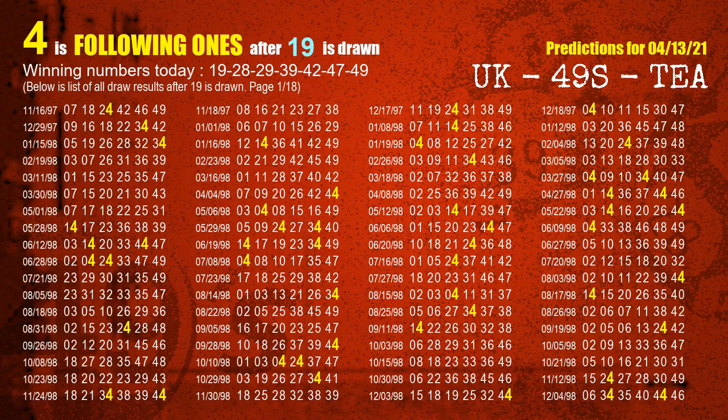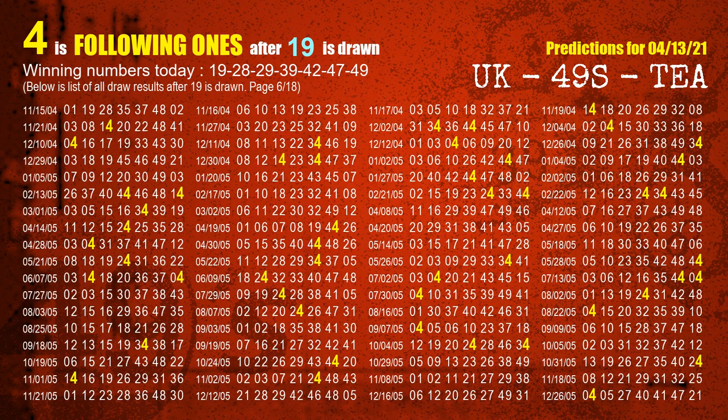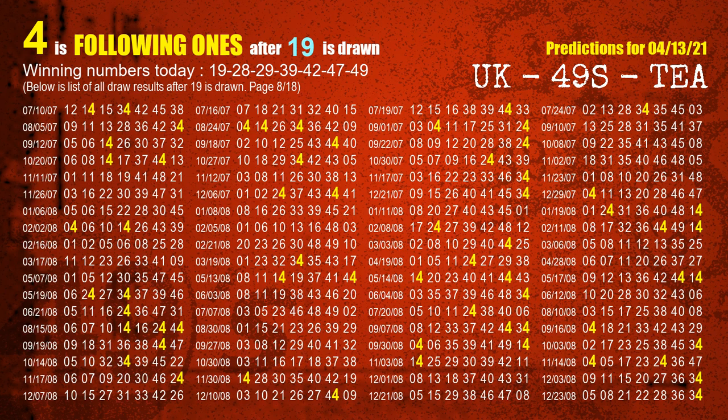First, we'll find out the following ones through today's result. Following numbers refer to those numbers being picked on the next draw after this one, and following ones are the units digit of those following numbers. The first winning number is 19. We list all draw results which are after a draw with 19 as a winning number. The most frequently following units digit is 4 when 19 is the winning number in the last draw. We already highlight the units digit 4 in yellow for you.